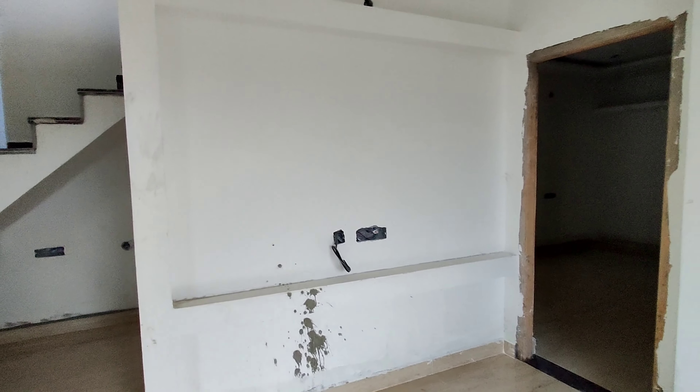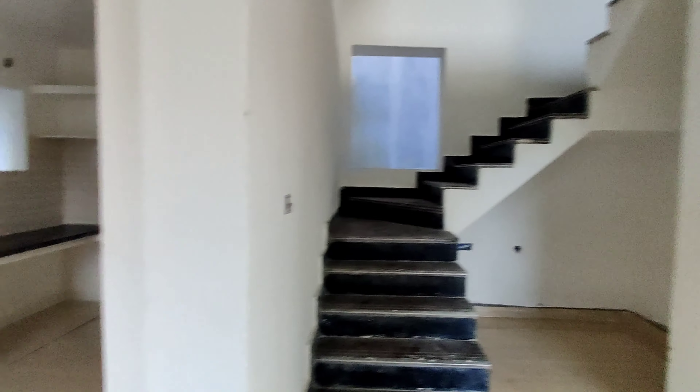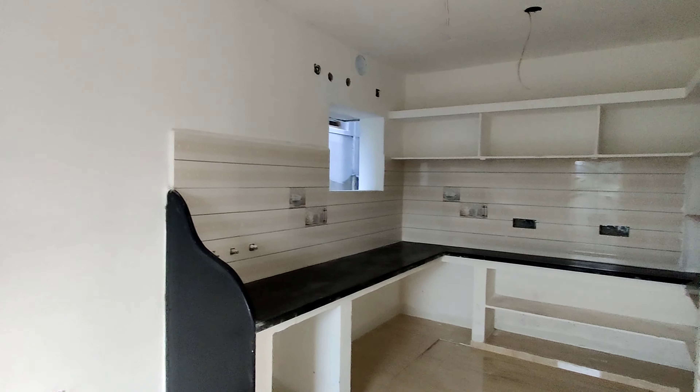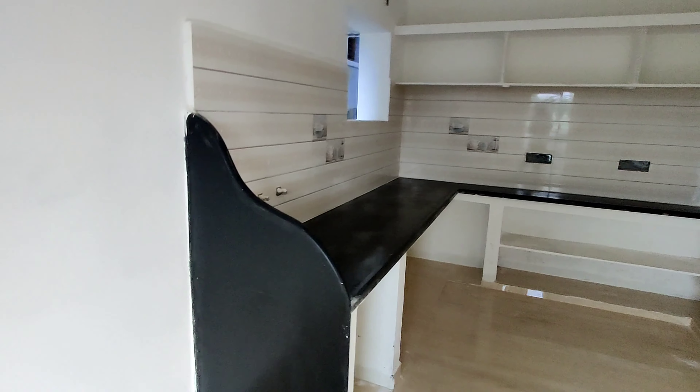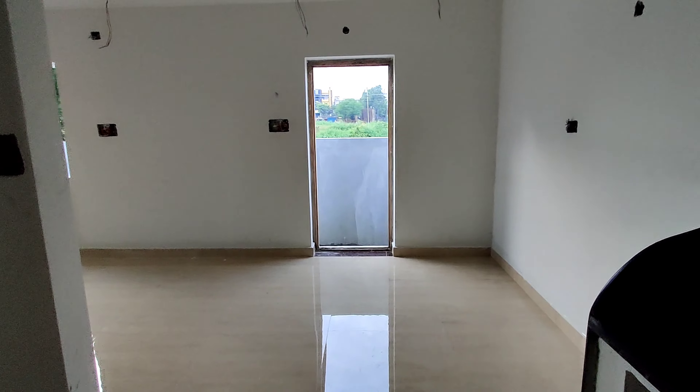The living area is here. This is the kitchen straight to the hall. This is the right side of the kitchen. This is the shelf in the kitchen. This is the fridge space.